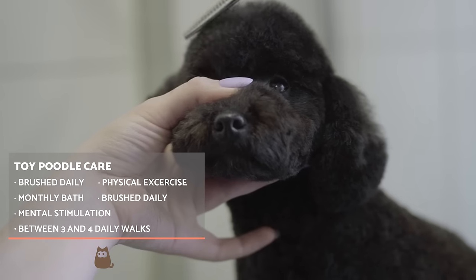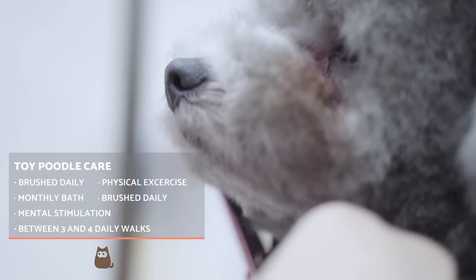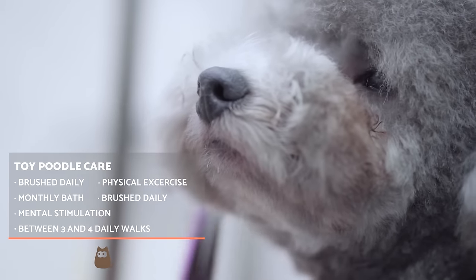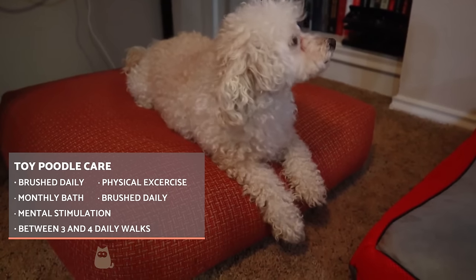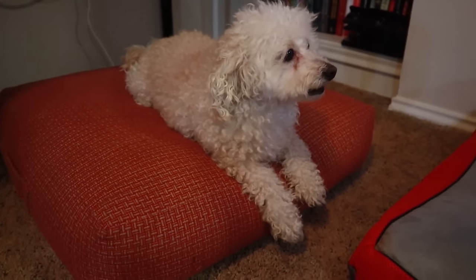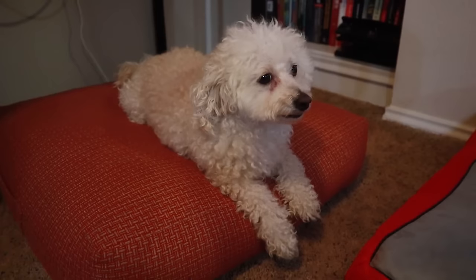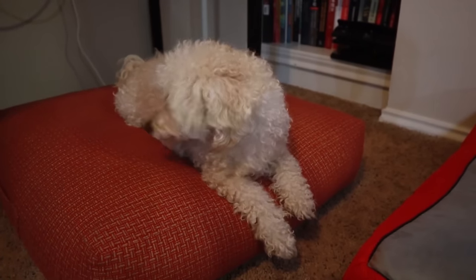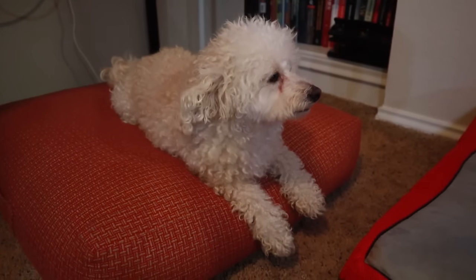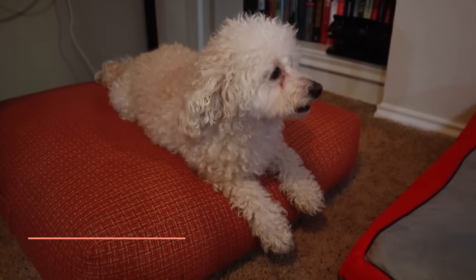Another important aspect of their care is physical and mental stimulation, since they are very physically active dogs with an alert mind. This requires a tutor who can provide superior enrichment, more than many other dogs need. We should offer between three to four walks per day, while also practicing other physical exercise or sport. Environmental enrichment at home will also help us in this regard. Finally, we must not forget the importance of feeding, which will affect the dog's coat and overall health.